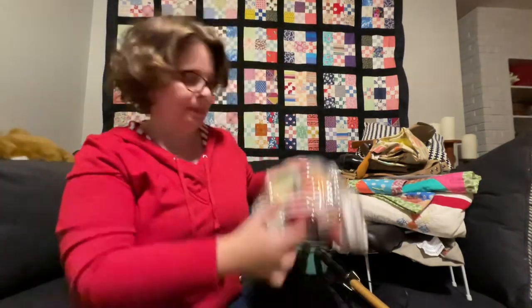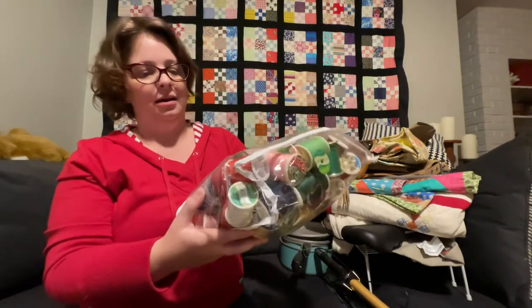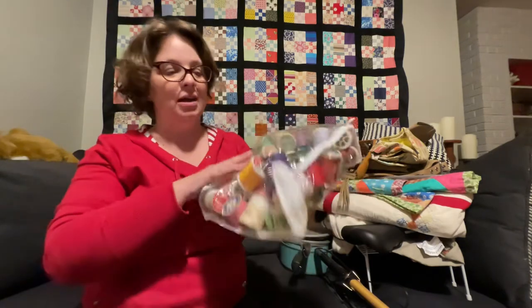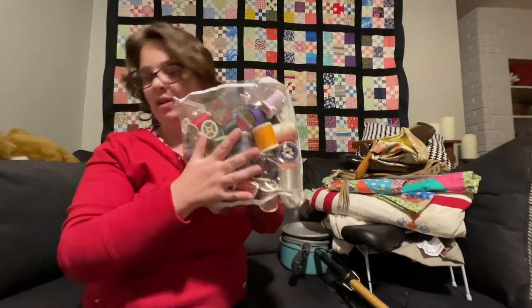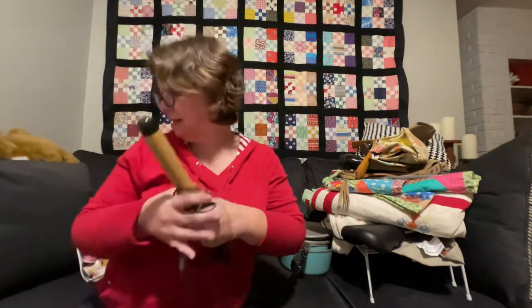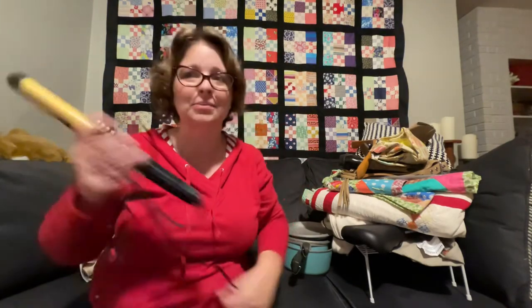Got this bag of thread — I sew a lot, I sew a lot of costumes, I quilt a lot, so this will come in very very handy. Also got a curling iron — I needed one of these for days when my hair decides not to curl like it's supposed to.